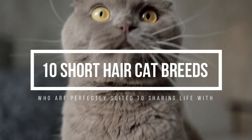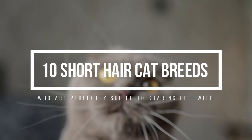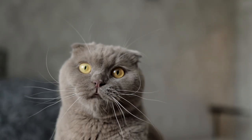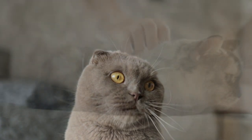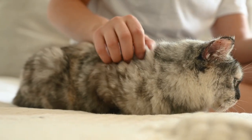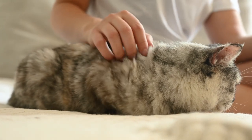10 Shorthair Cat Breeds Who Are Perfectly Suited to Sharing Life With. Less shedding plus less grooming equals more time to enjoy your cat's company. While lack of locks is part of the equation, there's a long list of what's to love about these shorthair cat breeds.